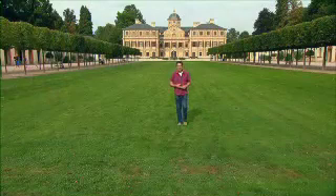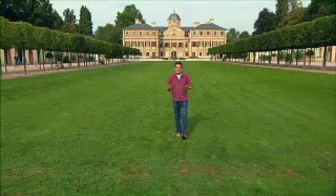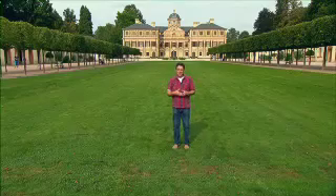Hello and welcome to The Garden Gurus. I'm Trevor Cochran and we have got another sensational program for you today. Now if you're wondering where we are, we are definitely not in Australia.